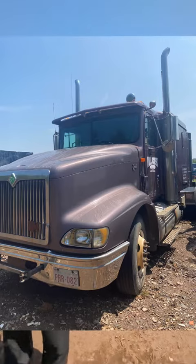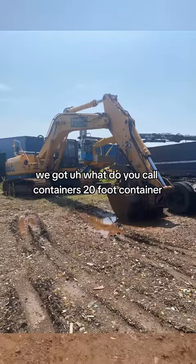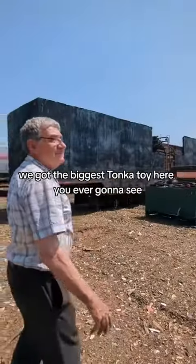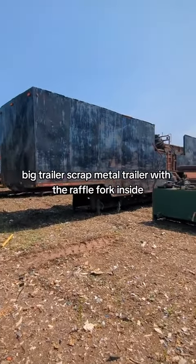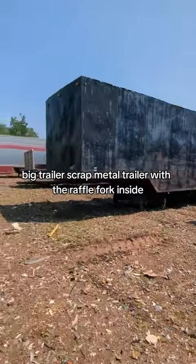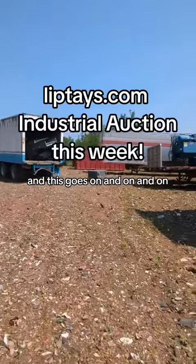We've got trucks, and we've got twenty-foot containers. We've got the biggest Tonka toy you're ever going to see — a big scrap metal trailer with the grapple and forks inside. It just goes on and on and on.